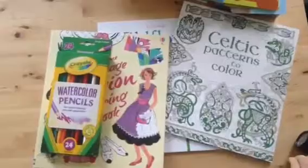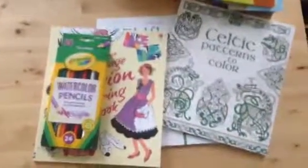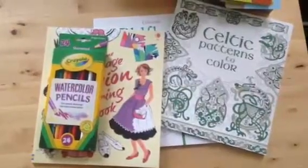It looks like my daughter is awake from her nap, so just in time — I hope you like these top 10 options for your stockings, and I hope you enjoy shopping with Usborne Books and More.